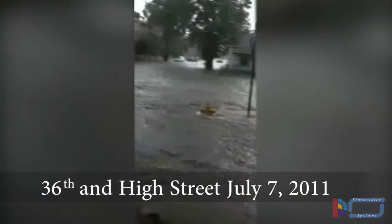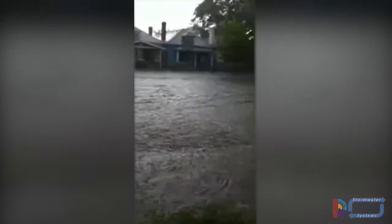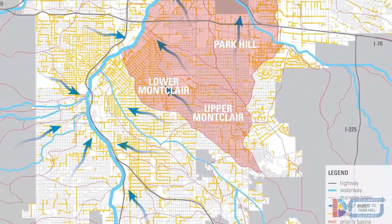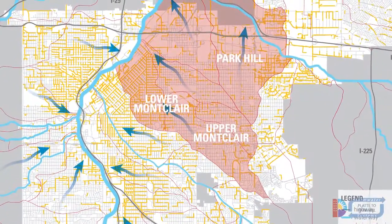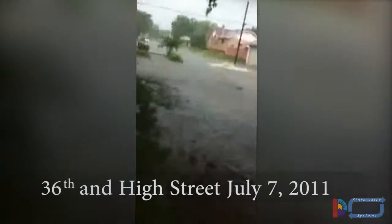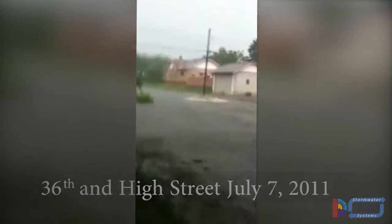We can no longer afford to allow neighborhoods, homes, businesses, and residents to remain at risk. The Platte to Park Hill Stormwater Systems Project is focused on near-term improvements to the neighborhoods of Illyria, Swansea, Cole, Clayton, Skyland, Whittier, Five Points, and Northeast Park Hill. These communities see some of the worst flooding across the city during major storms.